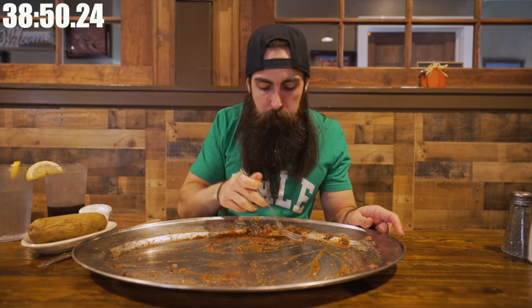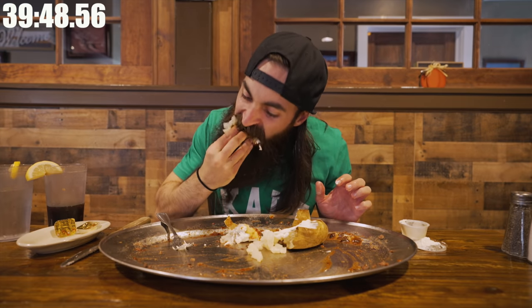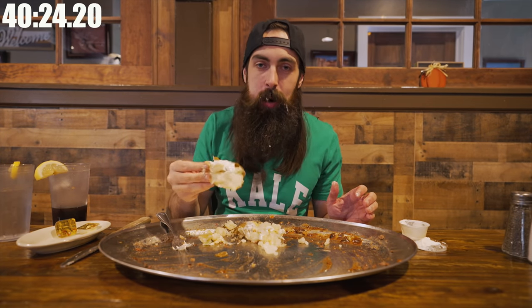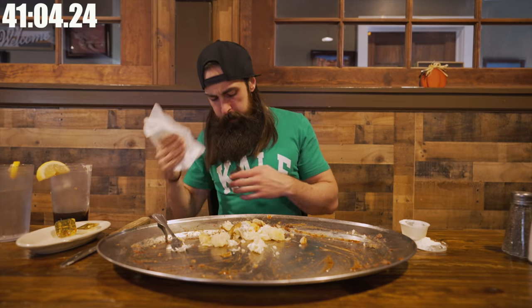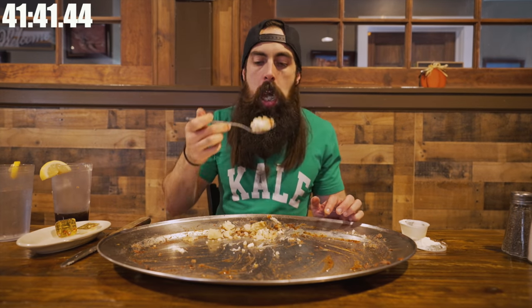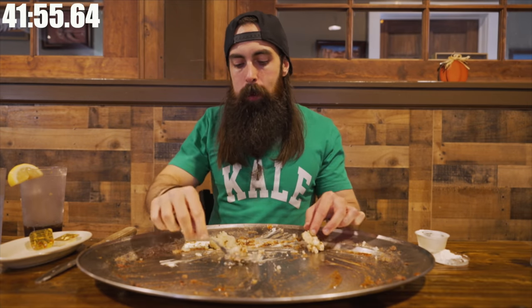Apparently only about seven to ten people have ever done this challenge, according to the server. I can honestly say I've never looked forward to a baked potato as much in my entire life. Up until this point, we can pretty much call this a low-carb challenge. It is quite literally just a baked potato with some sour cream, and it tastes like heaven. I never really figured out if it was objectively a really good baked potato, or just the fact that I'd been eating steak for 40 minutes and wanted a taste of anything else.